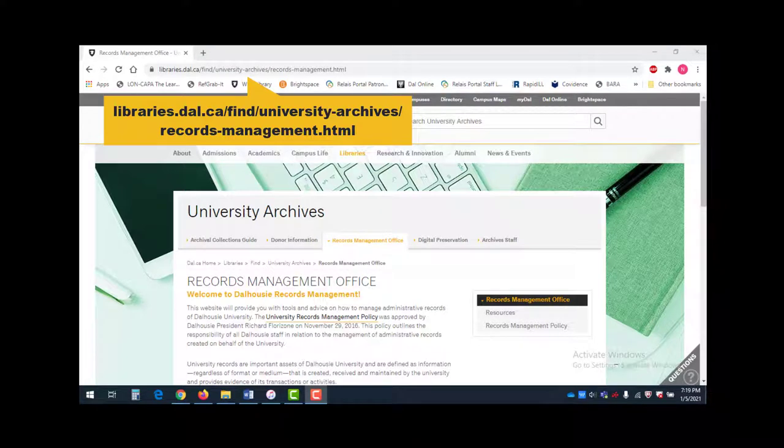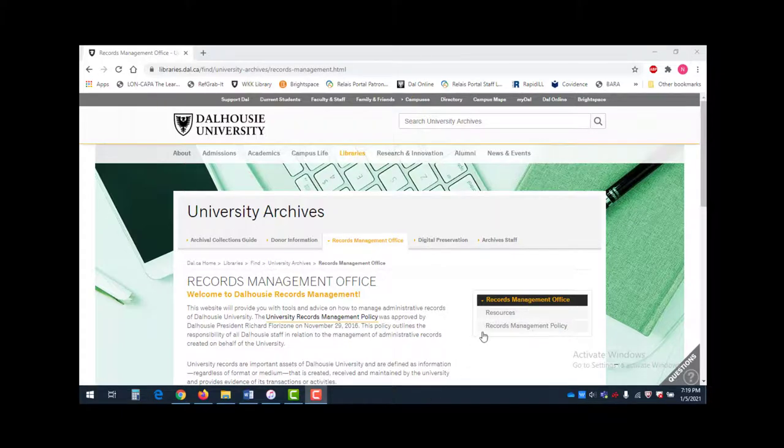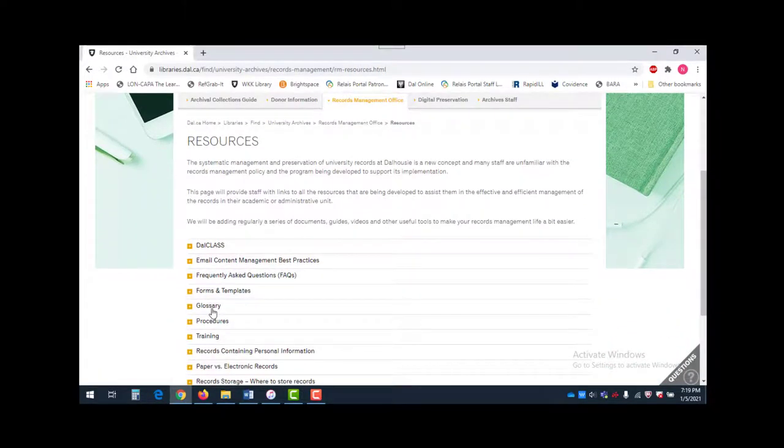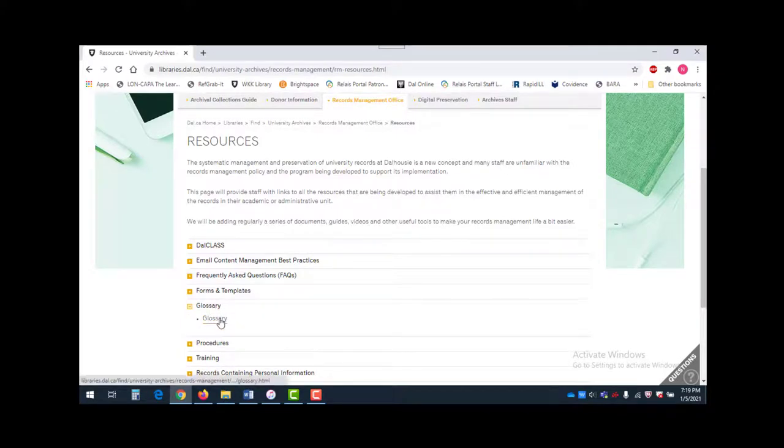Go to libraries.dal.ca/find/university-archives/records-management.html. On the right-hand side of the screen, under Records Management Office, click Resources. Scroll down to access the Glossary tab in the Resources list. Click Glossary to see relevant terms and definitions.